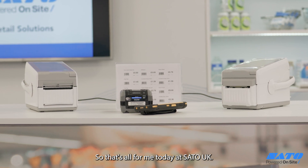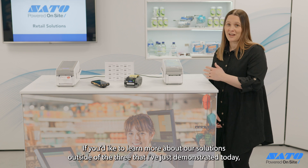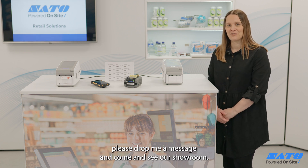That's all from me today at SATO UK. If you'd like to learn more about our solutions beyond the three I've just demonstrated today, please drop me a message and come and see our showroom.